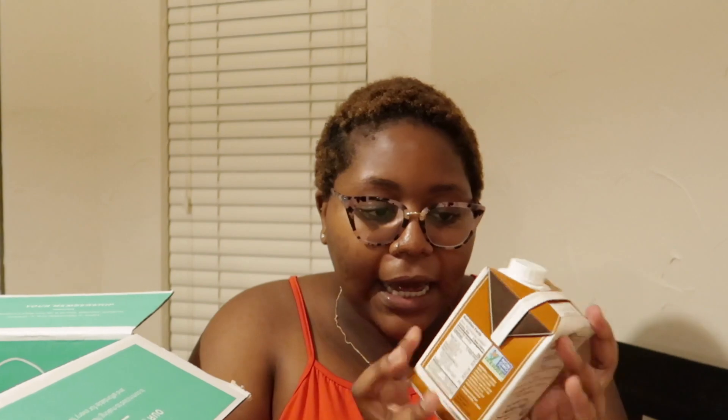Something else that I did get is this Better Half hazelnut coconut cream and almond for my coffee. It's really hard to find a keto coffee creamer, so I decided to get this — no sugars added. It came in two, so that's cool. I hope I like it. If not, that's awkward.